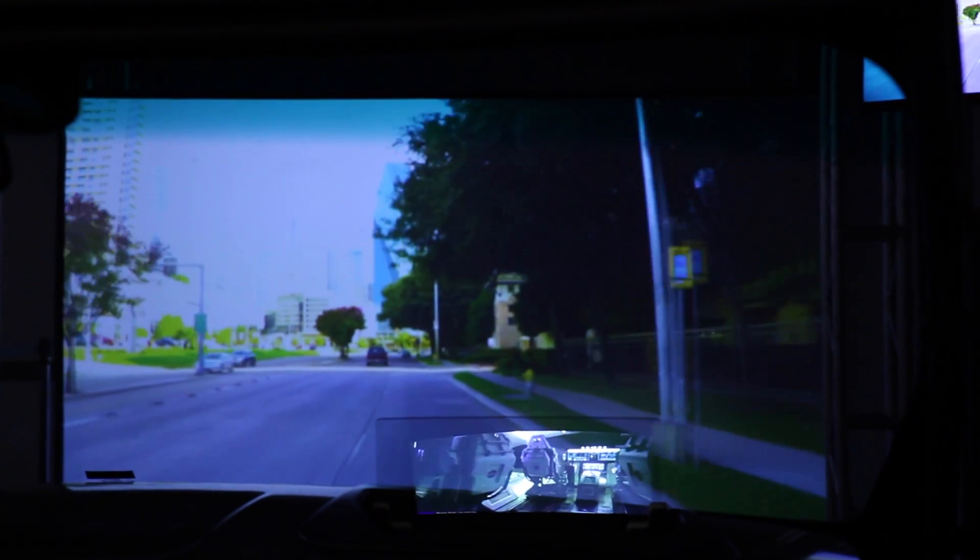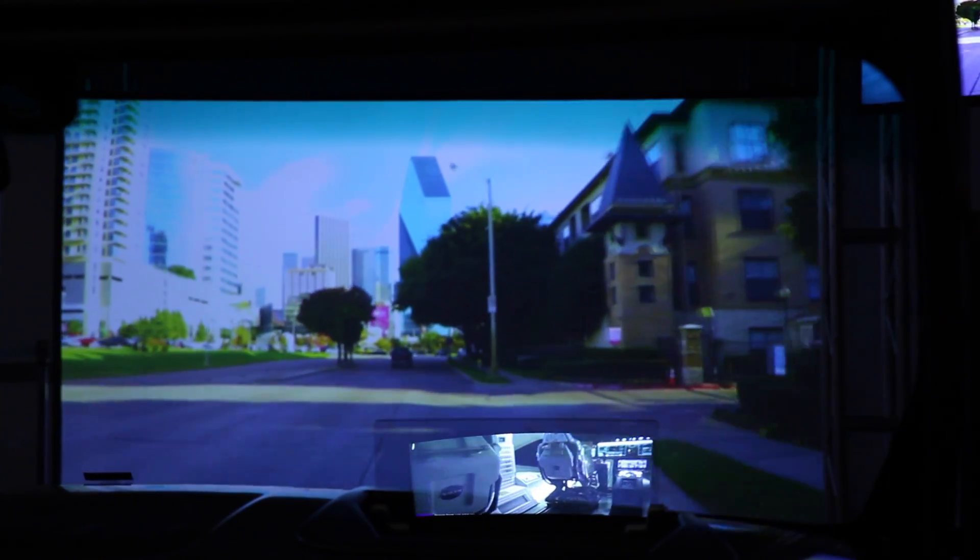Also present is a passenger HUD powered by DLP technology, which provides front seat infotainment and entertainment for the passenger without creating a distraction for the driver.